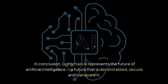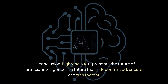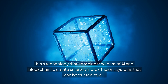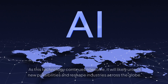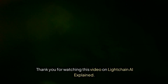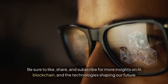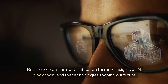In conclusion, LiteChain AI represents the future of artificial intelligence — a future that is decentralized, secure, and transparent. It's a technology that combines the best of AI and blockchain to create smarter, more efficient systems that can be trusted by all. As this technology continues to evolve, it will likely unlock new possibilities and reshape industries across the globe. Thank you for watching. Be sure to like, share, and subscribe for more insights on AI, blockchain, and the technologies shaping our future.